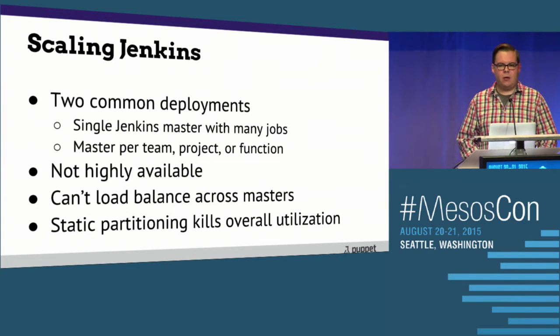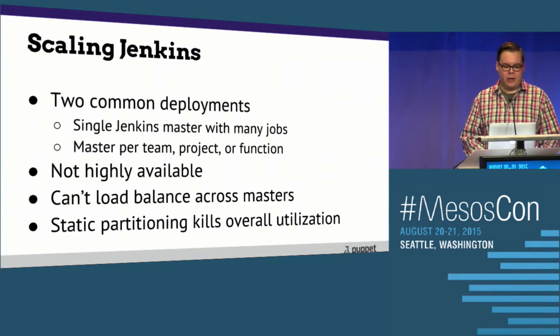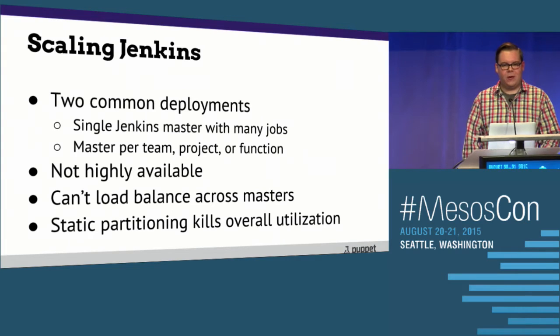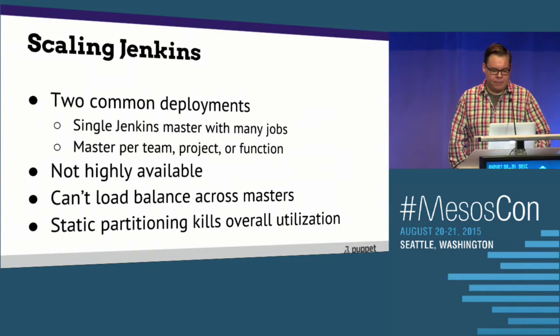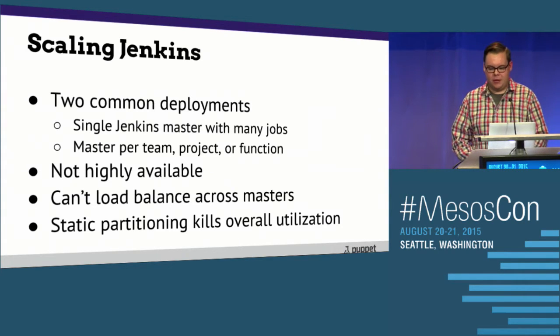The masters are not highly available unless you do some crazy sysadmin work — setting up shared storage or DRBD with Pacemaker. It's especially complex when you're talking about 15 or 16 different Jenkins masters, now having 15 or 16 different pairs and worrying about failover everywhere. You still have your static partitioning problem — you haven't actually solved resource utilization. You can't easily load balance across these masters because all of the state is contained within them. Static partitioning kills overall data center utilization. It's just a fact.